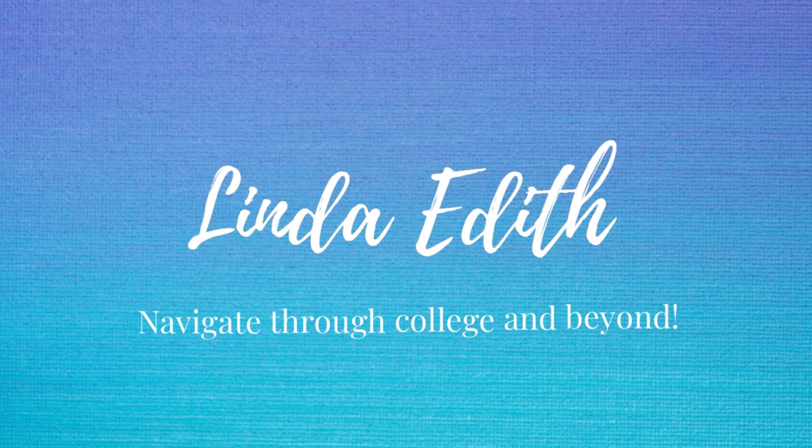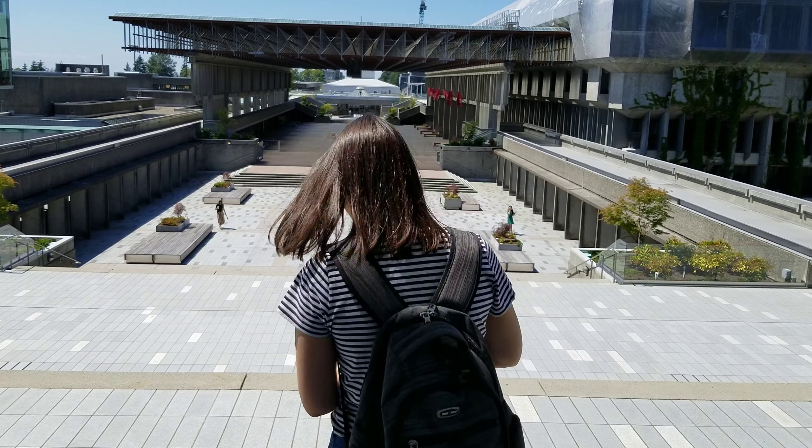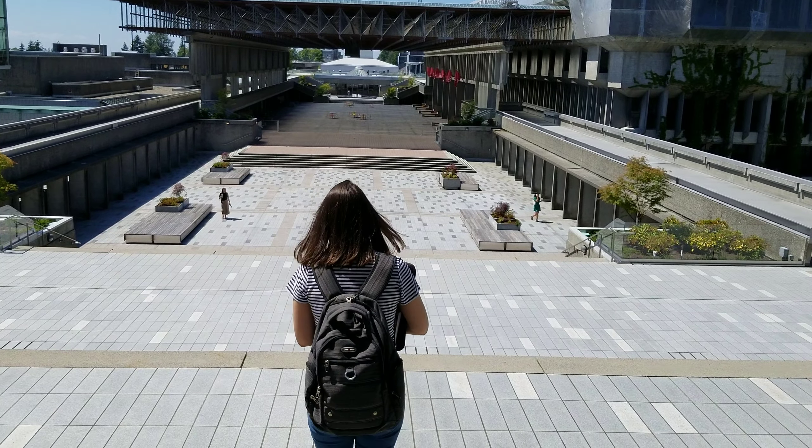Hey there! It's Linda and welcome, or welcome back, to my channel. Today we'll be discussing some back to school essentials that I'm going to be taking with me in my backpack when I go back to school. So hopefully this will give you some idea about what you need for the new school year.